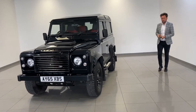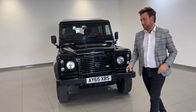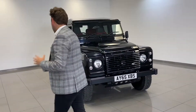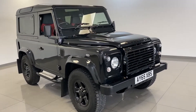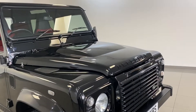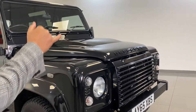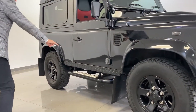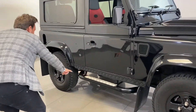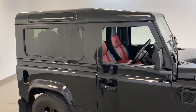As soon as they come in, these Defenders will just sell instantly. This is another beautiful example of the way it's been maintained and looked after — one former keeper, full Land Rover service history. In black, but when they ordered it they de-chromed everything: the grille, badges, wheels — and it's got the Land Rover mud flaps, sidebars, and windows.